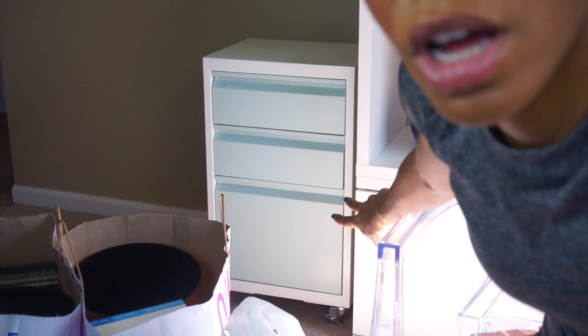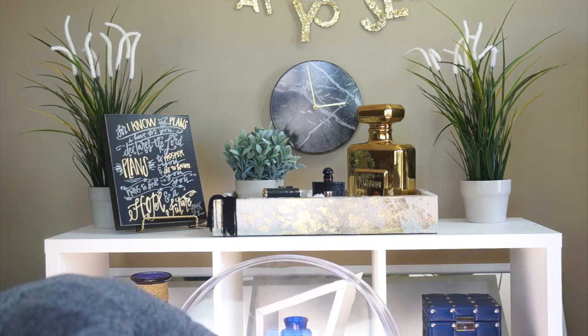Moving on to Home Goods and Container Store. First thing I got from Home Goods is this filing cabinet. It has wheels on it and a mint blue color — it's really cute. It was $80 compared to the usual $150 I was seeing online. It's going to be functional — it'll store my most-used makeup stuff so I can move it around when I film. When I want to put my makeup away it all goes in there, it looks discreet and cute.